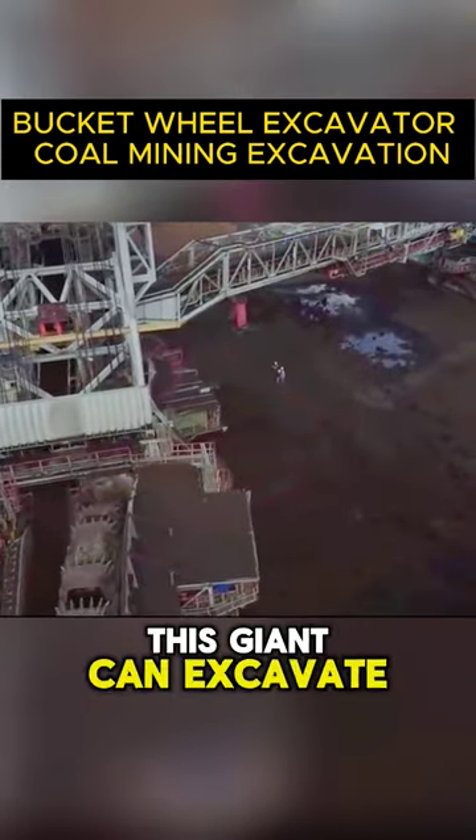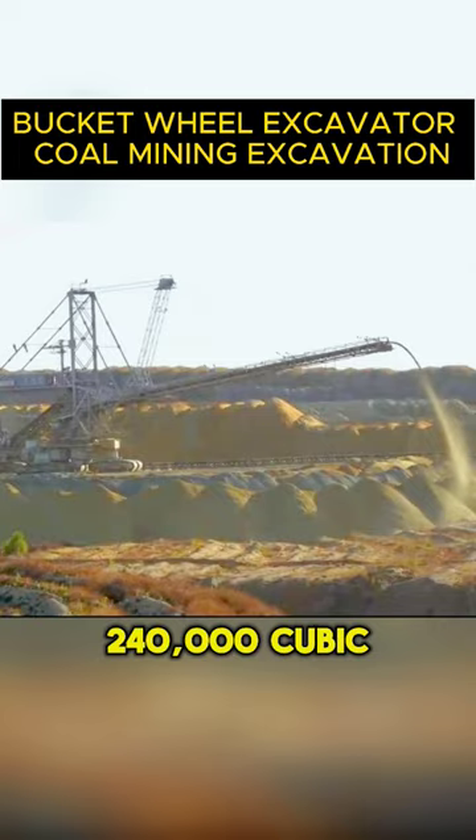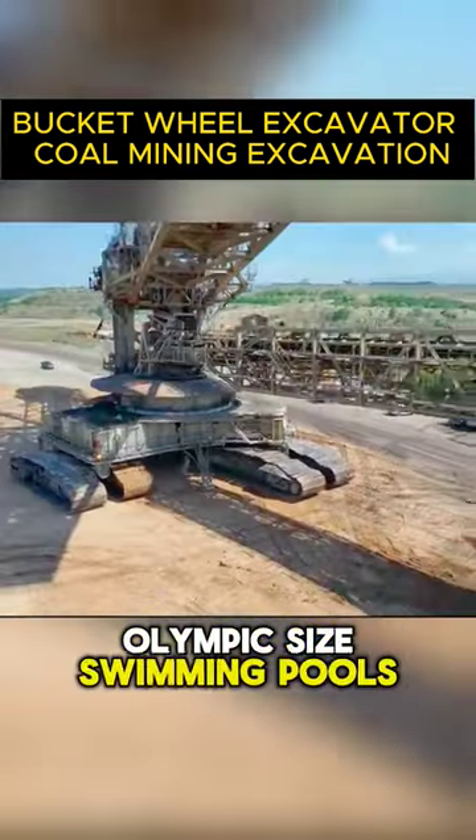In a single day, this giant can excavate 240,000 cubic meters of Earth, enough to fill 10 Olympic-sized swimming pools.